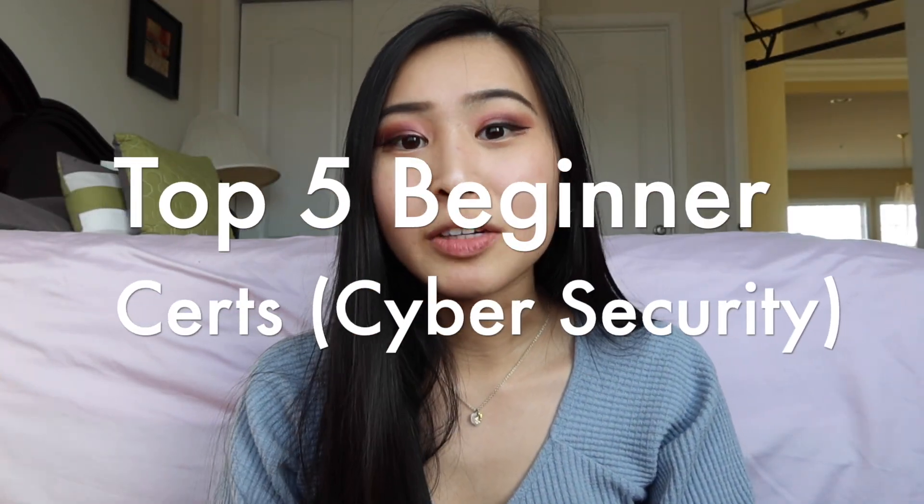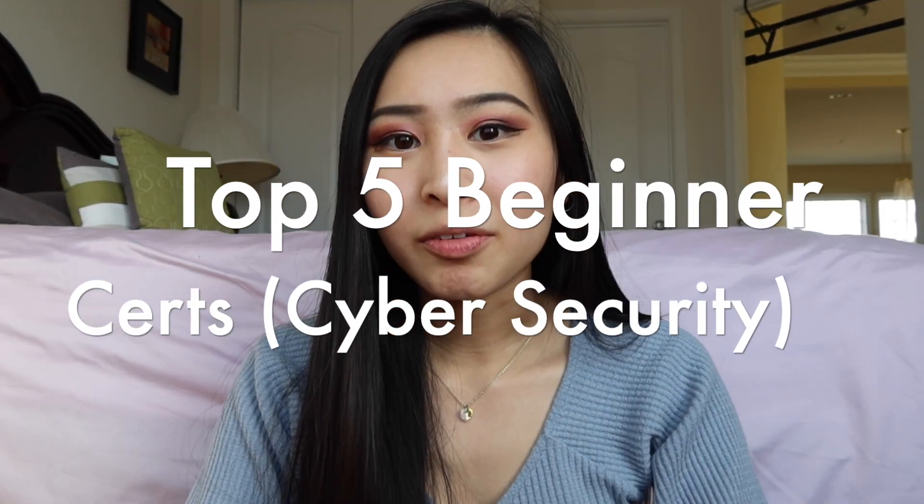Hey guys, welcome or welcome back to my channel. This is Sandra and I make videos all about cybersecurity work vlogs. This is one of the videos I've been wanting to make for a long time, but I've been pushing it off because I've been doing some more research. Here it is: the top five best beginner certifications for cyber security.